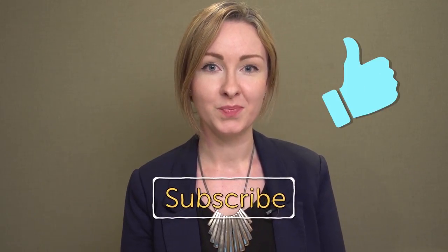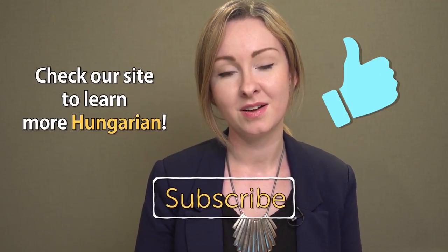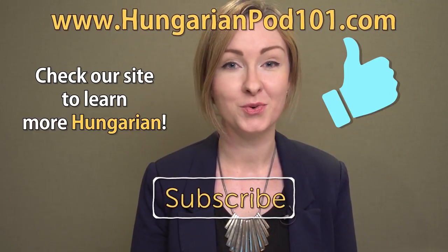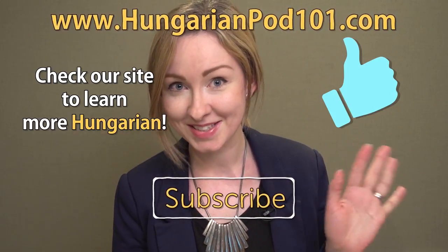And that's the end of this list. I hope you liked these entries. Let me know which one you found the most difficult and which is your favorite in the comment section. Please like the video and subscribe to our channel, and don't forget to check hungarianpod101.com for more awesome content. Thank you for watching and see you next time!